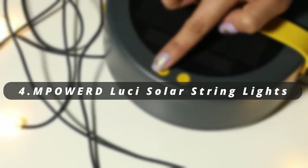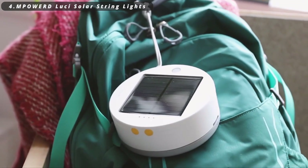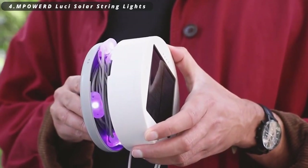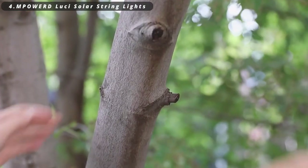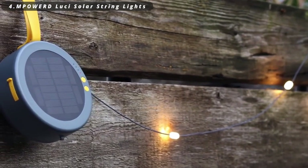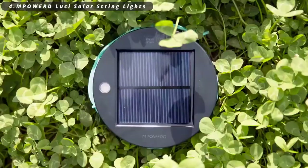Number four: Empowered Luci Solar String Lights. It's an innovative outdoor lighting solution. These solar-powered string lights are designed to brighten up your outdoor space efficiently and sustainably. With a built-in solar panel, they recharge during the day and offer eco-friendly festive lighting at night, making them a perfect addition to your outdoor adventures or backyard gatherings.